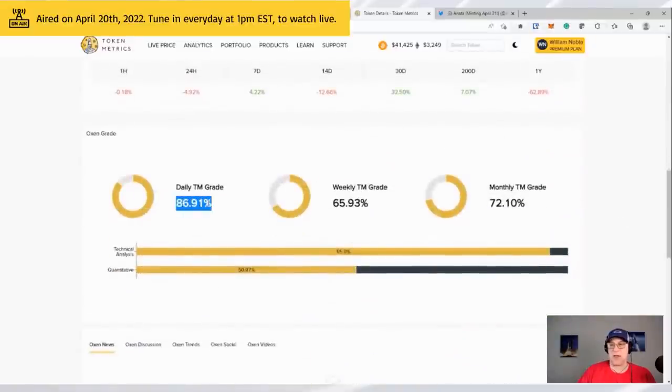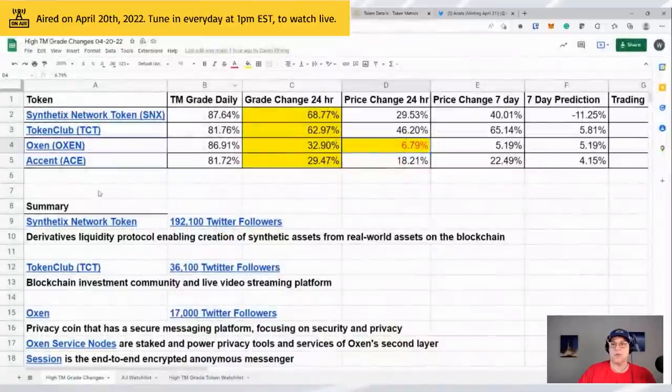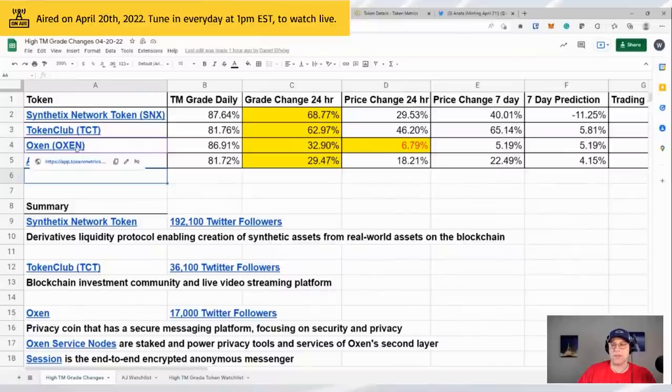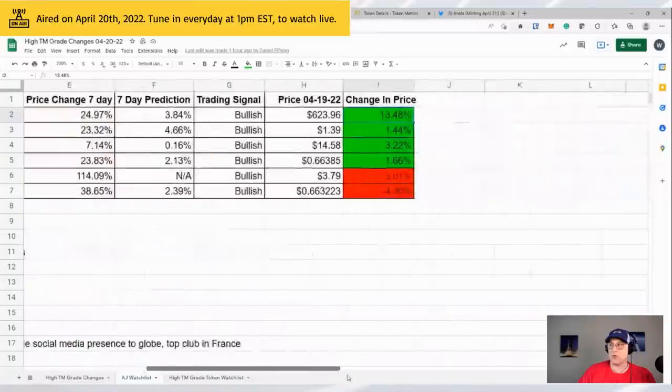There's a spike in the grade going up to 87. Why are we doing this? With Zilliqa, we noticed the grade mooned — it went to 90 before price mooned. I'm not saying that's going to happen here, but we are actively tracking it. We're tracking TCT, ACE, and OXN.